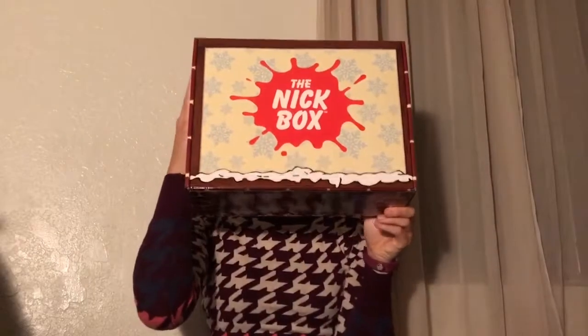Hey guys, Amanda here, and in this video I will be opening the Nick Box number 6. Looks like it's the Holiday Box.